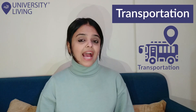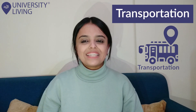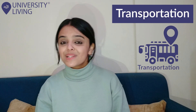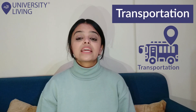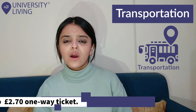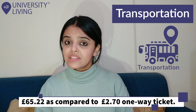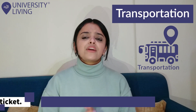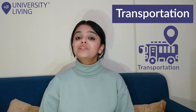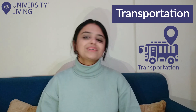Transportation: Liverpool is well connected via buses and trains, so travelling anywhere will always be easy. There are bus stops located near accommodations which make travelling quite convenient. It is advisable to get a monthly travel pass which will cost you around £65.22, as compared to a £2.70 one-way ticket. If you are living in the centre of Liverpool, you may be able to get around on foot, which will help you save a couple of pounds.